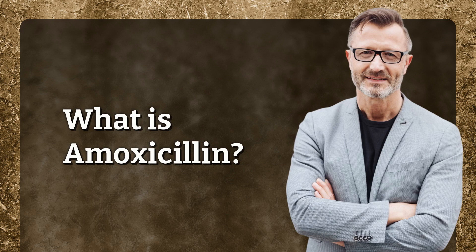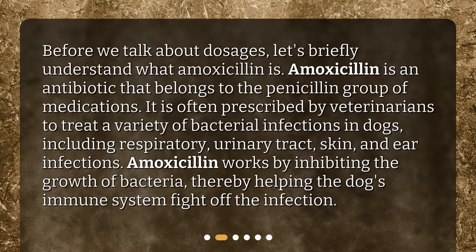What is amoxicillin? Before we talk about dosages, let's briefly understand what amoxicillin is. Amoxicillin is an antibiotic that belongs to the penicillin group of medications. It is often prescribed by veterinarians to treat a variety of bacterial infections in dogs, including respiratory, urinary tract, skin, and ear infections. Amoxicillin works by inhibiting the growth of bacteria, thereby helping the dog's immune system fight off the infection.